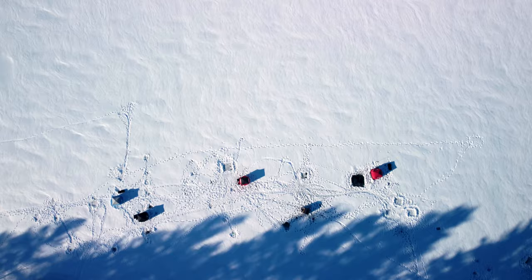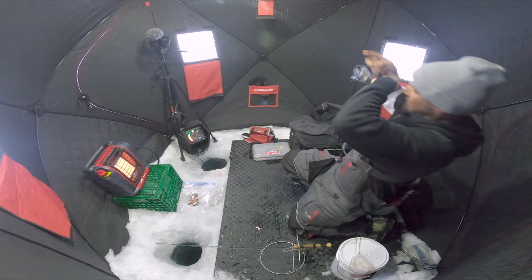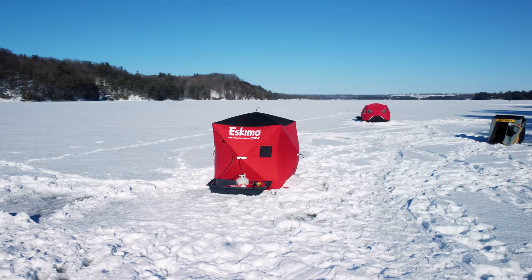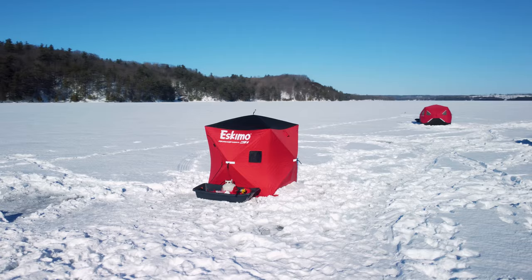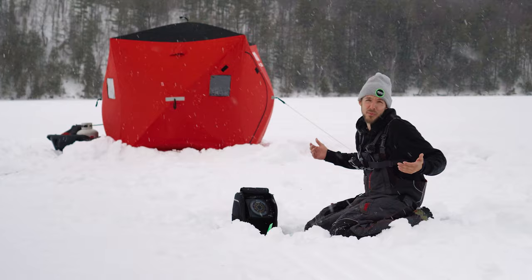We are going to be out here for two days — I'm going to make one video of all the action that happens in between. So while we wait for the primetime burbot bite, I do have a tip-up set up here. We're in 45 feet of water. I have my six-inch herring just about a foot above the weeds. There are very big northern pike and walleye in here, so I wouldn't mind picking one off while we wait for the primetime burbot bite to start.